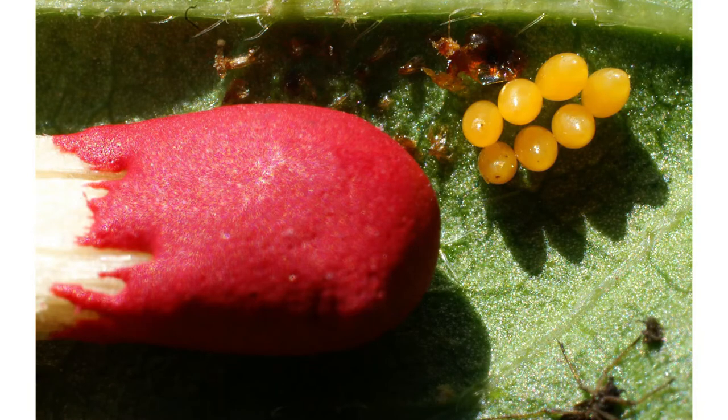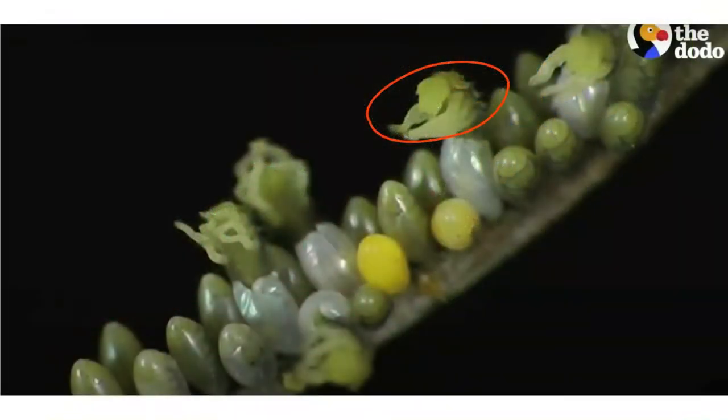The eggs develop a shell and then after five days the larva start to hatch out. Can you see those yucky looking green things? Those are the larva. Here's a short little clip from the video by The Dodo, which you can also find on YouTube. This little clip shows them hatching.